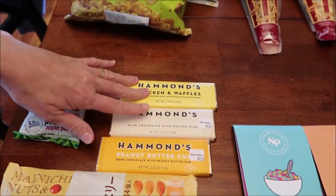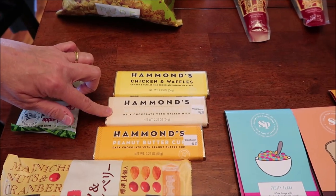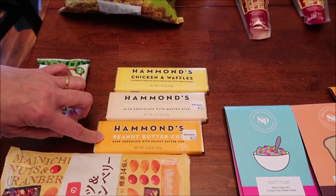And then Hammond's had three candy bars we had not tried: Chicken and Waffles, Malted Milkshake, and Peanut Butter Cup.